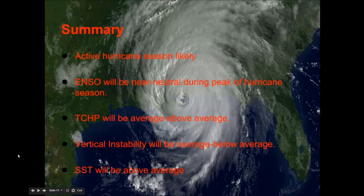In conclusion, an active hurricane season is very likely this year. I think we will see 18 named storms, 9 hurricanes, and 2 major hurricanes. I believe the ENSO will be near neutral during the peak of hurricane season, which will cause more favorable conditions to develop across the Atlantic. Tropical Cyclone Heat Potential will be about average to above average. Vertical instability will be average to below average, and SSTs will continue to be above average across the tropical Atlantic.